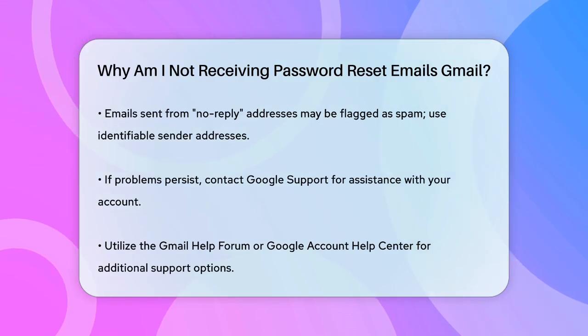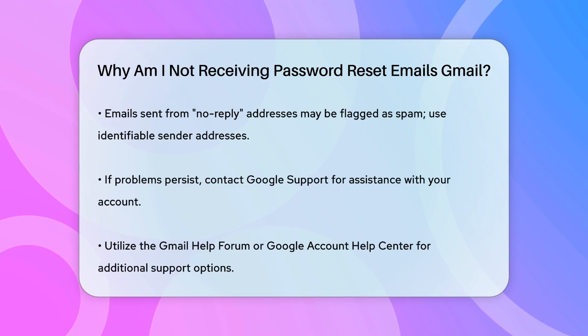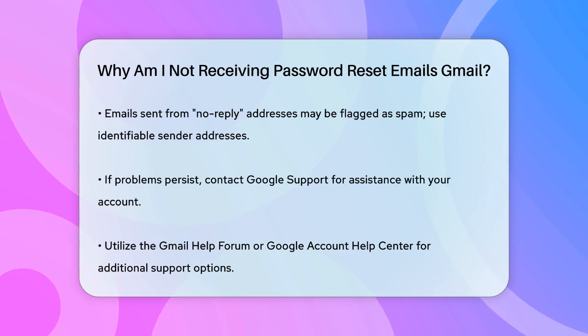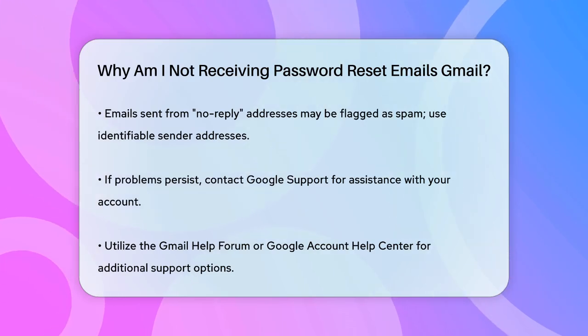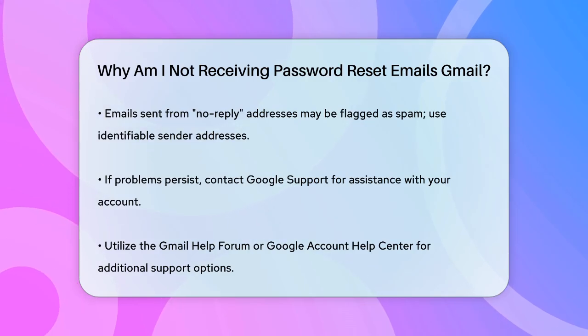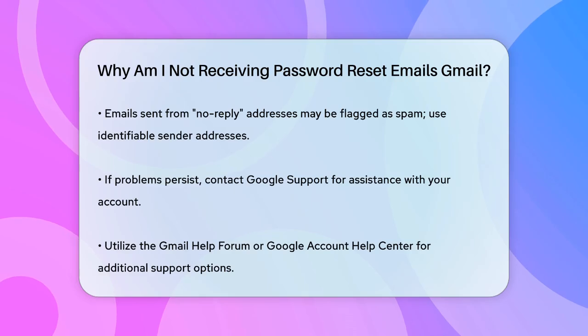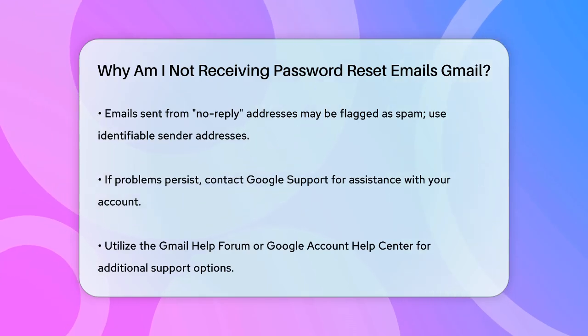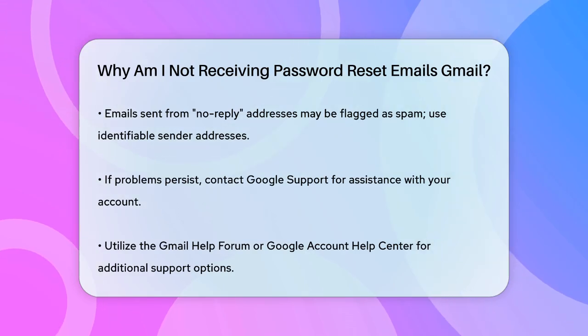Finally, if none of these steps work, you might need to contact Google Support directly. They can help you identify any specific issues with your account that might be preventing you from receiving the password reset emails. You can visit the Gmail Help Forum or the Google Account Help Center to find contact options and get the necessary assistance. By checking these potential issues, you should be able to resolve the problem and get your password reset email delivered to your inbox.